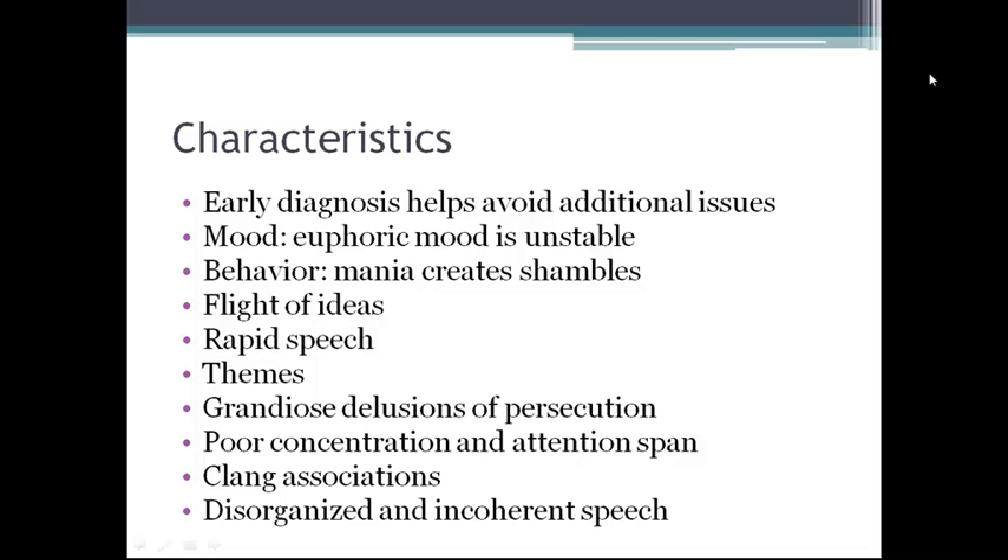The euphoric mood associated with bipolar illness is unstable. Overjoyous mood may alternate with irritability and belligerence. The person laughs, jokes, talks with uninhibited familiarity, is enthusiastic, and may concoct elaborate schemes to get rich and acquire unlimited power. The person may give away money and gifts, have lavish parties, and spend money freely.